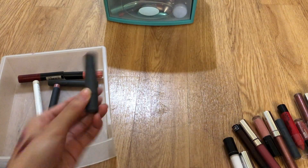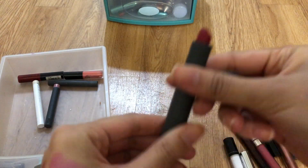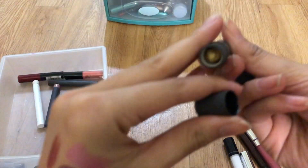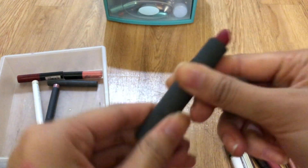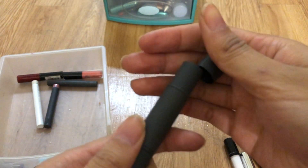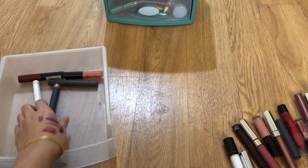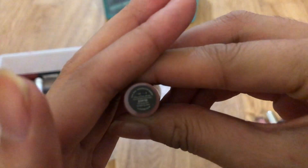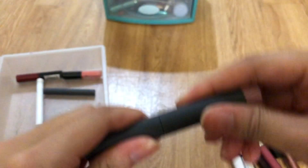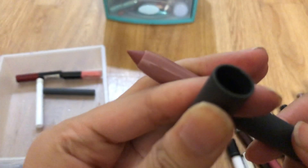I'll keep this one. There's a red one, and there's the glitter in lipstick form — I like this, so cute, keep. This is an old Bite Beauty lip gloss glaze — it looks almost untouched. Maybe I have two because I thought I had one that was running out.